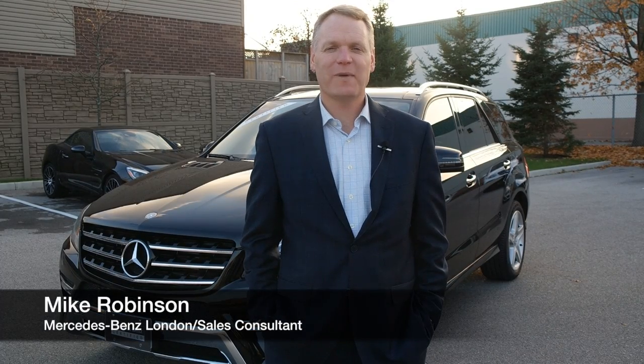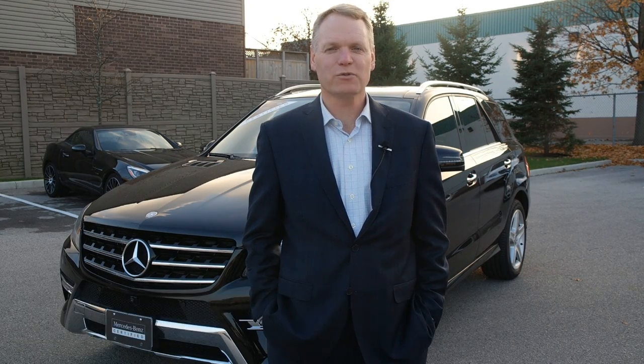Hello, my name is Mike Robinson with Mercedes-Benz London. Today I'm going to tell you about this 2014 ML350 Bluetech.